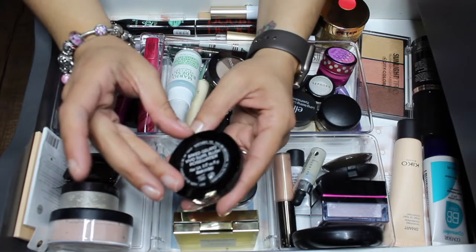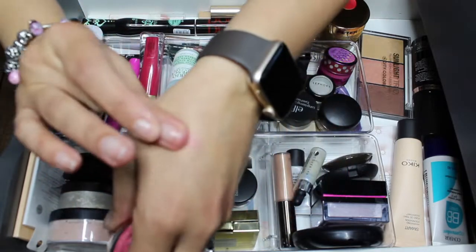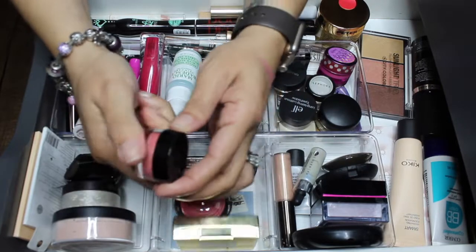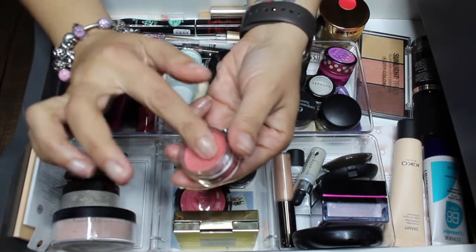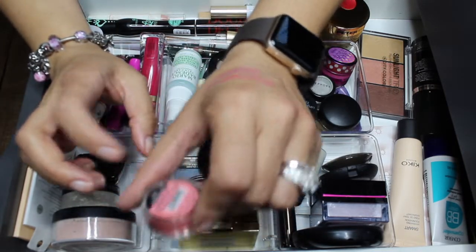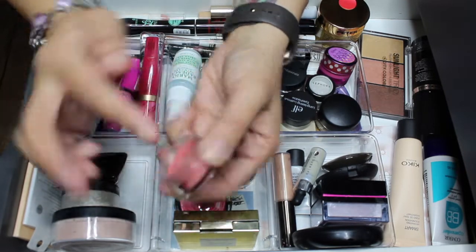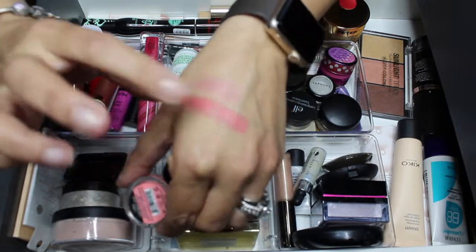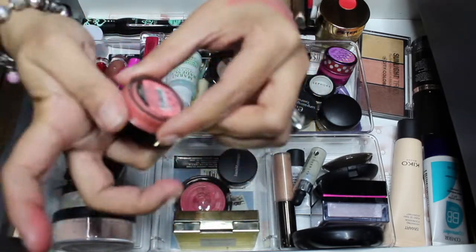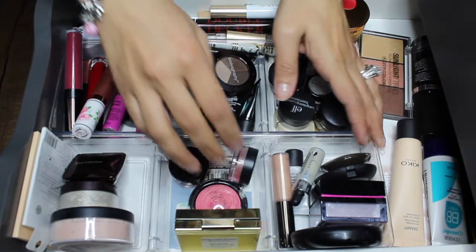For blushes, I added the Laura Geller Baked Gelato Vivid Swirl Blush in Rose Water — it's a very pretty, very springy color. I also added the Bella Pierre cheek and lip stain. It's a cream product — I've used it before and I'm not sure if I liked it on my cheeks or not. I'm gonna give it a shot and decide whether to keep or declutter it. I think I got it in a BoxyCharm a long time ago.